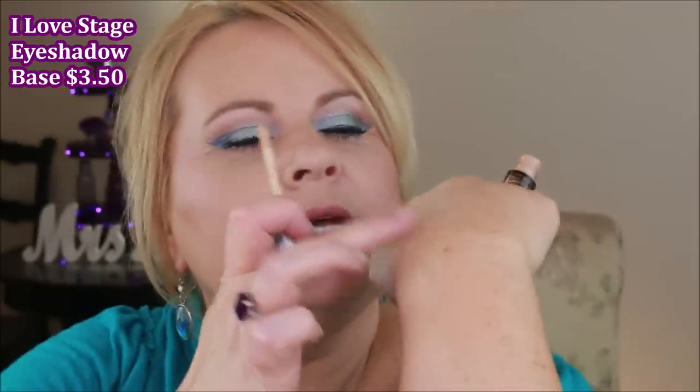I absolutely love the Essence I Love Stage eyeshadow primer. It's such a good primer because it has great opacity — it covers redness and stays put without sheering out, so whatever eyeshadow you put on top really pops. It lasts all day long and doesn't crease. The name comes from the fact that they fashioned it after stage makeup, which was designed for hot lights and heavy use, so it's built to last.